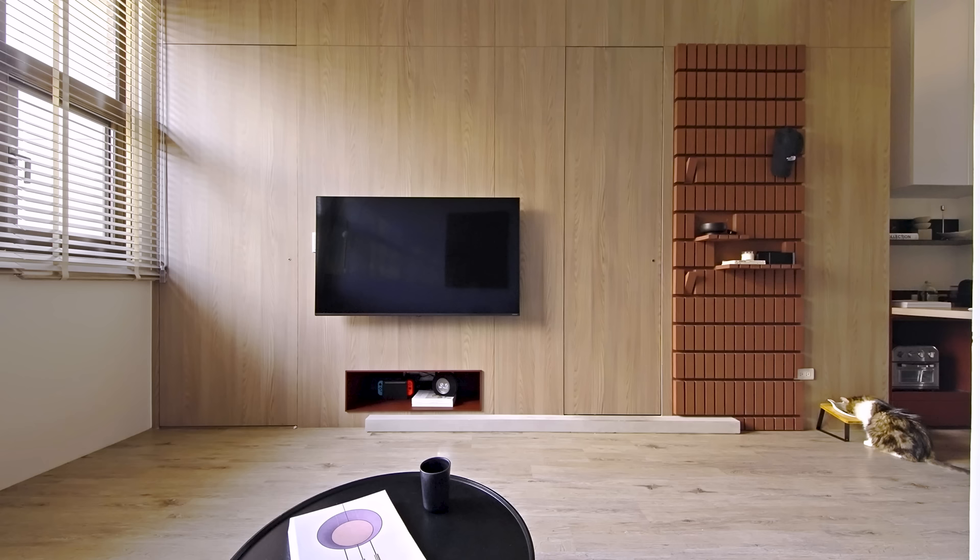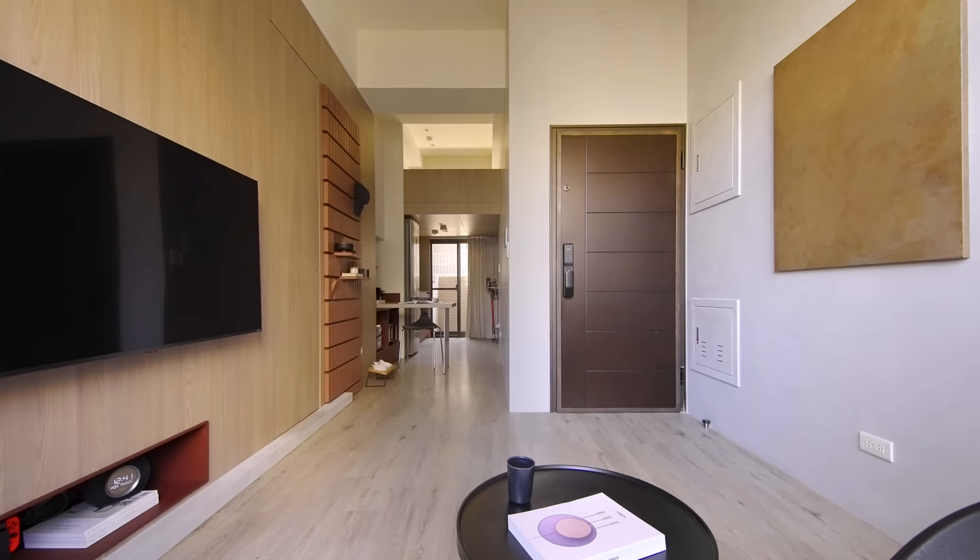The TV wall extends all the way along to the dining area and kitchen. We wanted to organise the TV, the brick wall, the dining and the kitchen all along this wall. This creates a long pathway in the middle of the apartment.